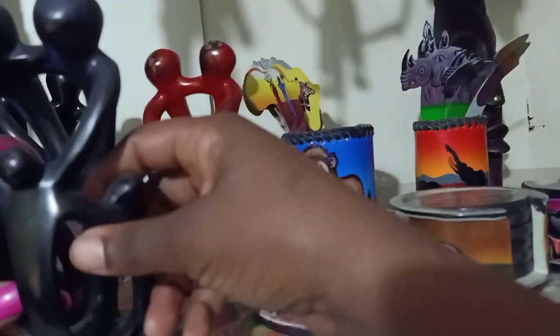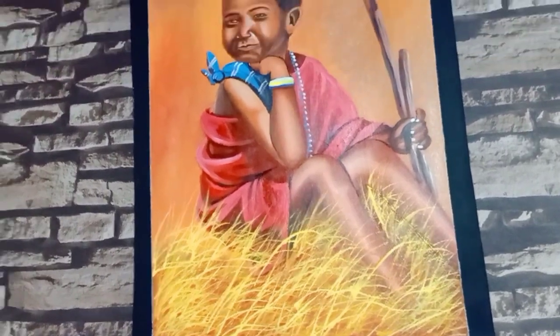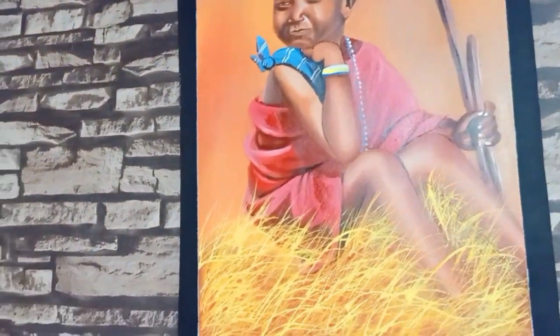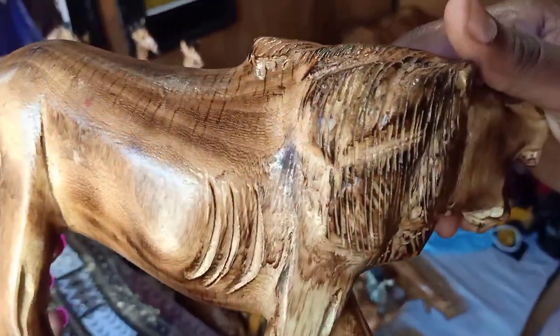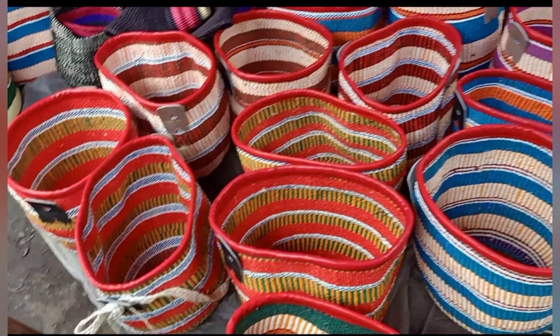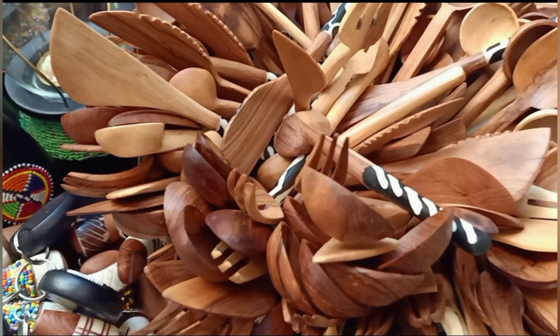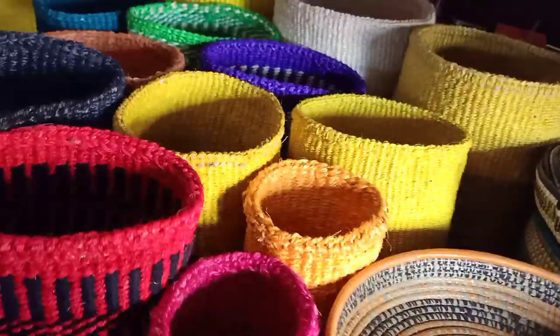If you're visiting Kenya for the first time, this is definitely the place to visit. If you need craft decor items or craft gift items for your friends and family, this is definitely the place because you'll get value for your money — genuine items at an affordable price. Many people have made videos about Maasai market, but most of the things sold at Maasai market actually come from Kariokor market, which means you'll get them at a cheaper price and save money.